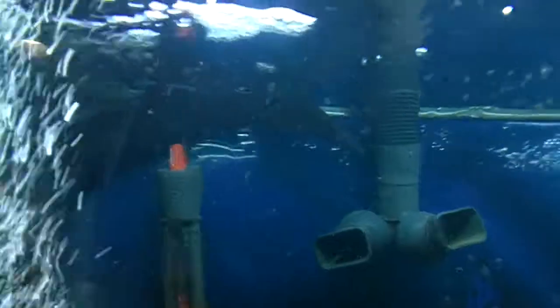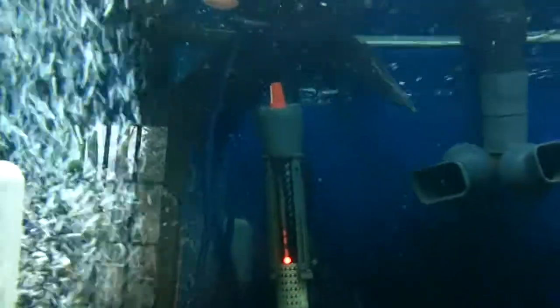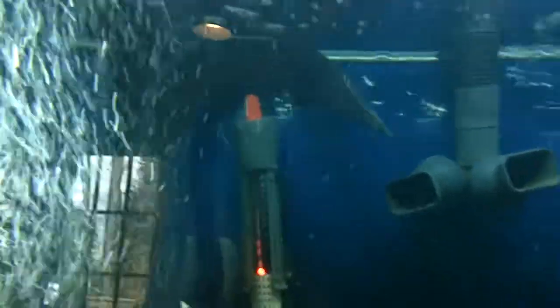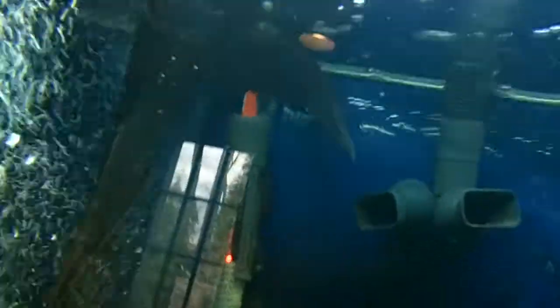For some reason my fire oscar likes to chill out up by the filter, just chillin out up there, trying to keep an eye on me from up there, you know. Sorry about turning the camera — my bad.